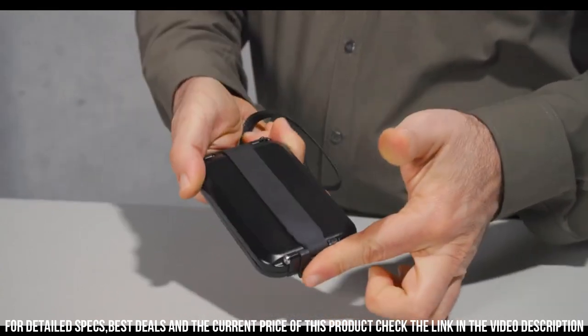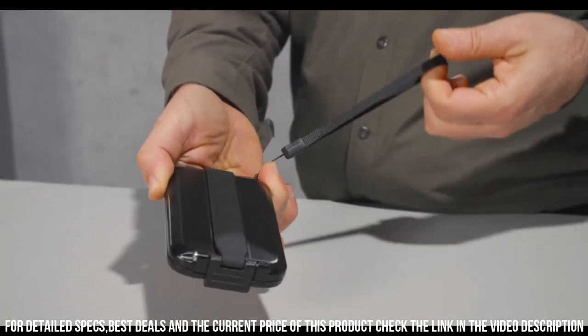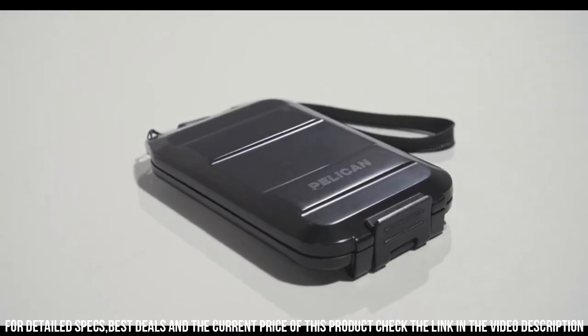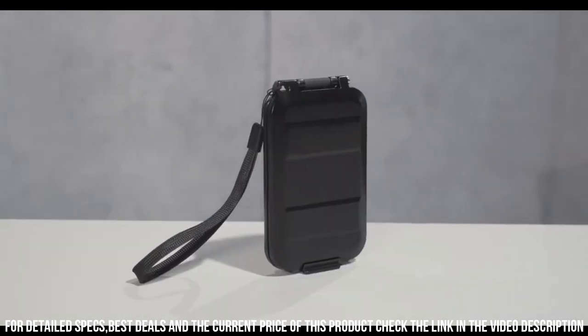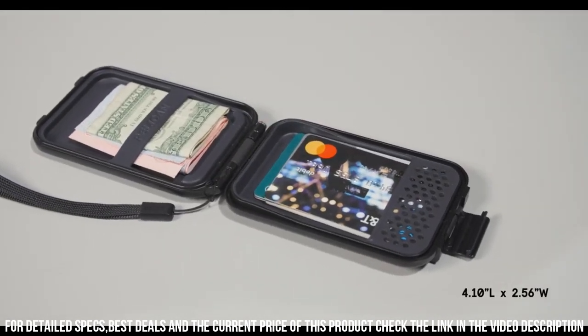The wallet features a durable construction, including a water-resistant exterior and a sturdy zipper closure. Its sleek and streamlined design makes it easy to carry and access your belongings on the go. Whether you're hiking, camping, or working in the field, the Pelican G5 Utility RF Field Wallet is the perfect companion to keep your essentials protected and organized.